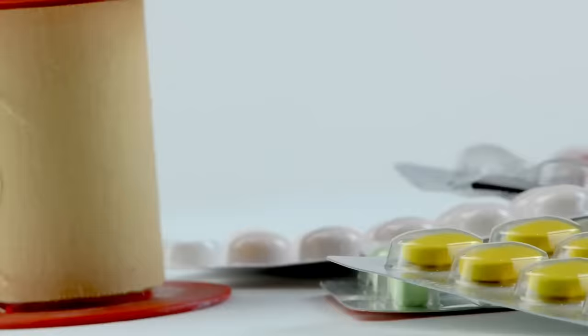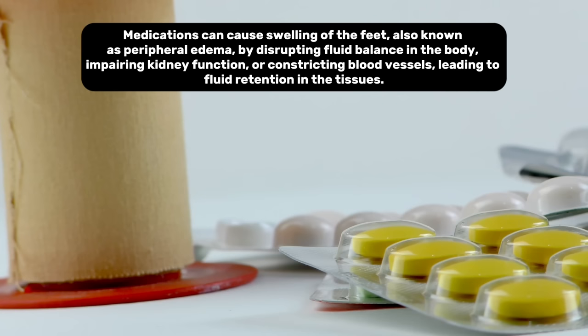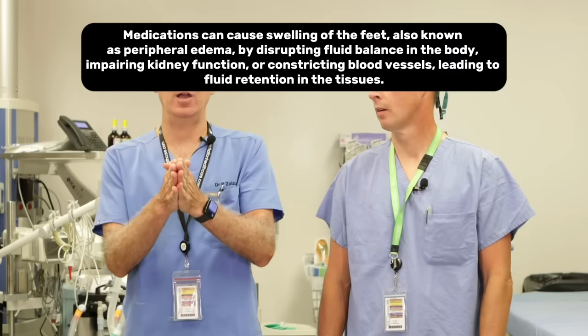Certain medications can cause swelling in your feet or ankles. That's a complicated one to treat because you may be taking these medications for another condition and you may need them, but one of the side effects is swelling of the feet and ankles. You're going to have to talk to your doctor to see if there's an alternate medication or a different dose you can try. Sometimes your pharmacist can have suggestions, and sometimes you take one pill to deal with the effects of another — like a water pill, a diuretic that makes you urinate a lot.